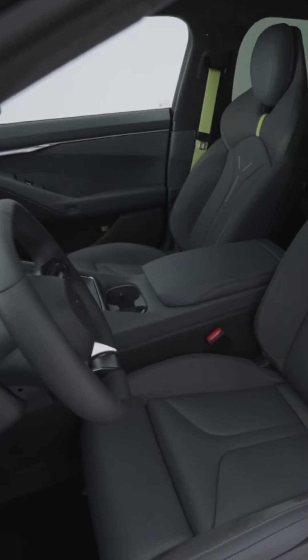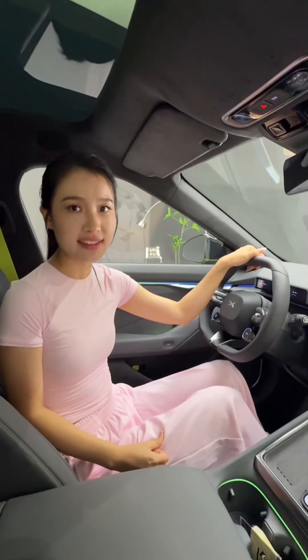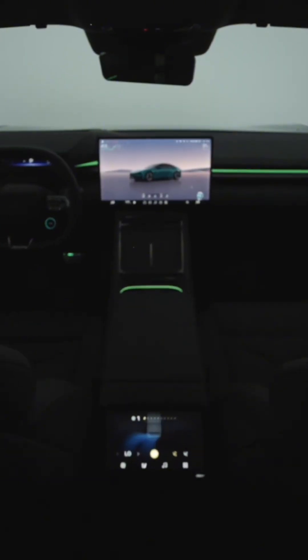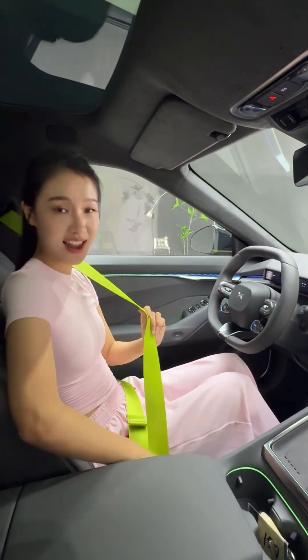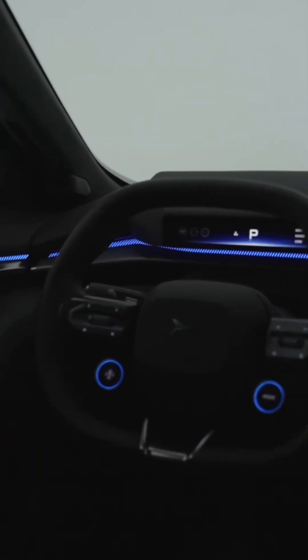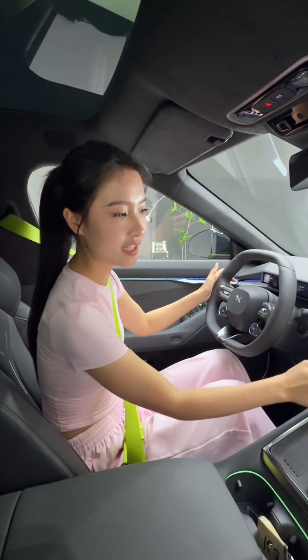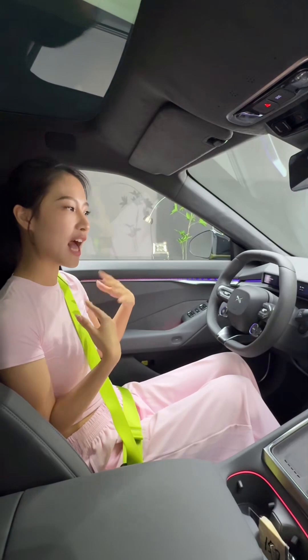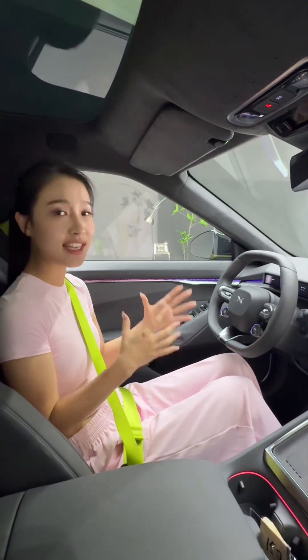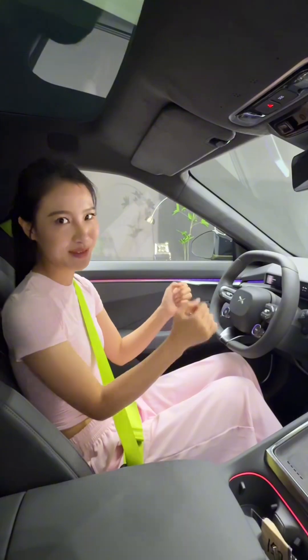Also, let me show you the angle of the backseat — it's more comfortable for the passengers. The seventh point: the whole car looks very cool. The seat belt is yellow and green. There's also atmosphere lighting — it can change from green to orange and purple. It's so beautiful. After a whole day, getting into this car gives you a comfortable and enjoyable driving experience.